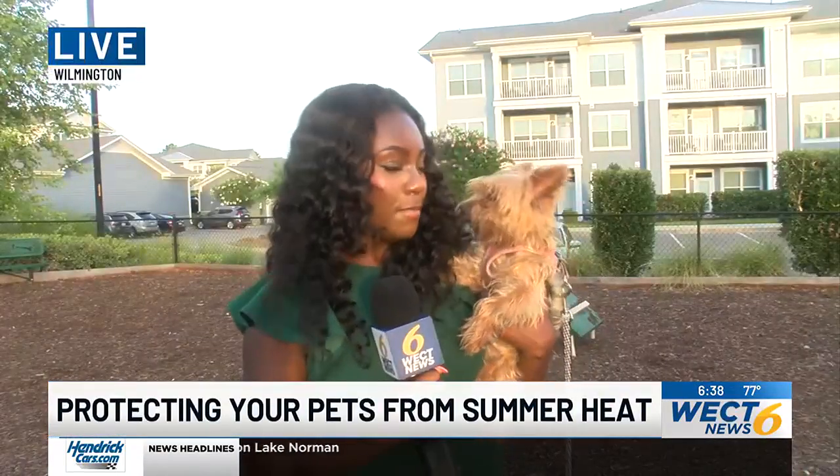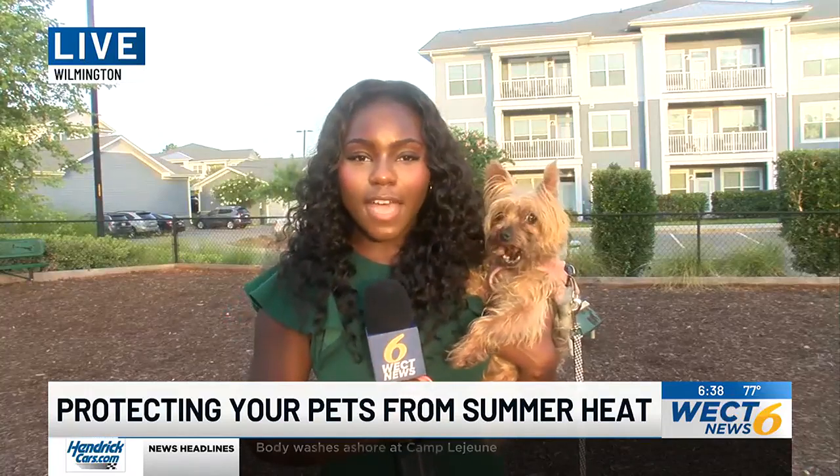And guys, this is Mia. It's not too hot outside right now, but something else you want to remember is the temperature of the ground that your dog is going to be walking on. Try to keep them in grass or, for example, I'm in mulch right now, so it's not too hot on their paws.